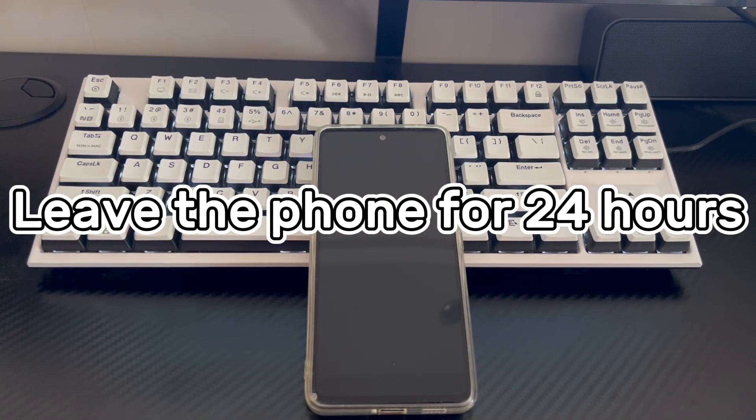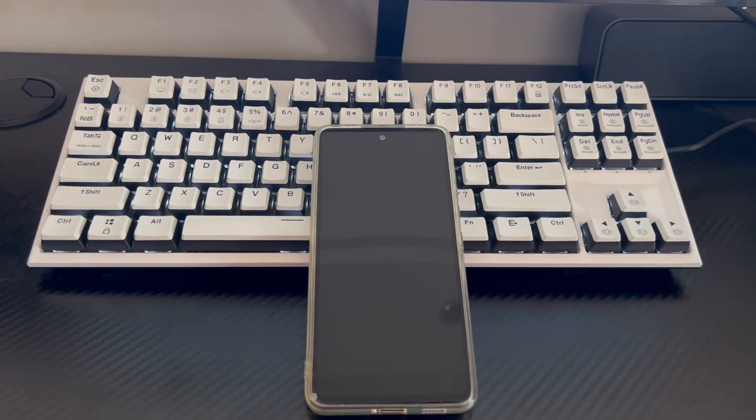Method 3 is to leave the phone for 24 hours. Some users' solution is to leave the phone for 10 to 24 hours because the Android phone factory reset is taking so long. If the above two methods do not fix Android phone stuck on factory reset screen, you can try leaving the Android phone for 24 hours. The Android phone may fix itself automatically.